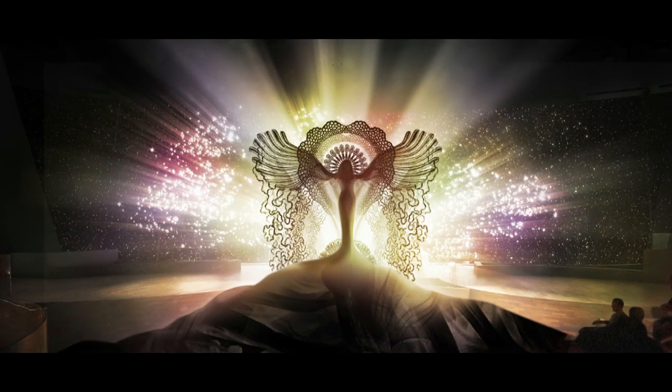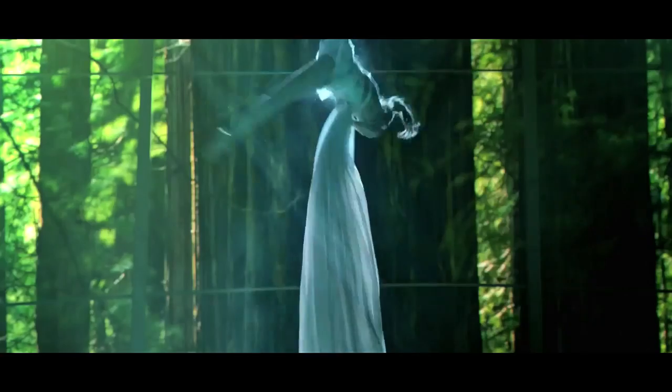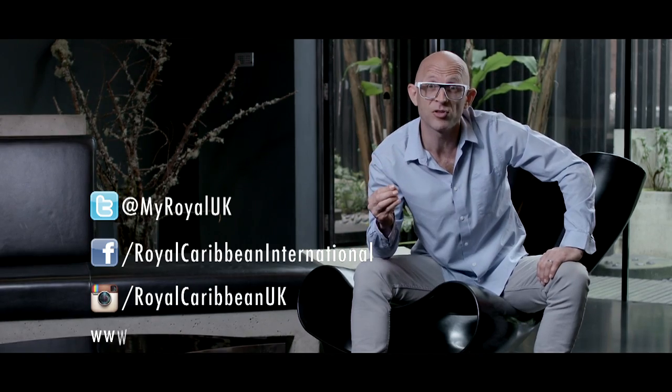All of this comes together in a show like Starwater, exclusive to Royal Caribbean International. It involves video, lighting, architecture, sound effects, and special effects to create a completely unique entertainment experience. That's incredible. If people want to find out more, they can follow us on Twitter, Facebook, or Instagram, or check out the website.